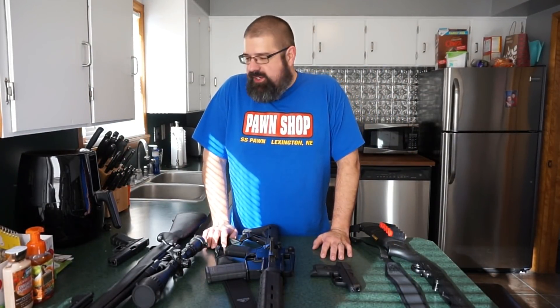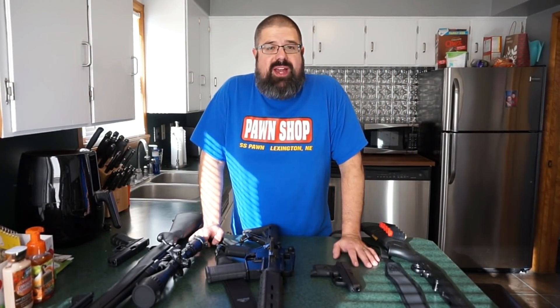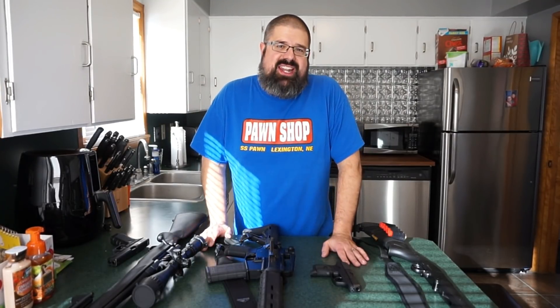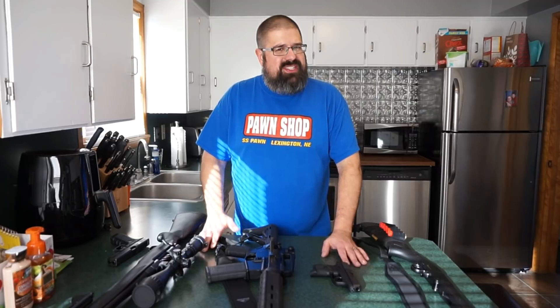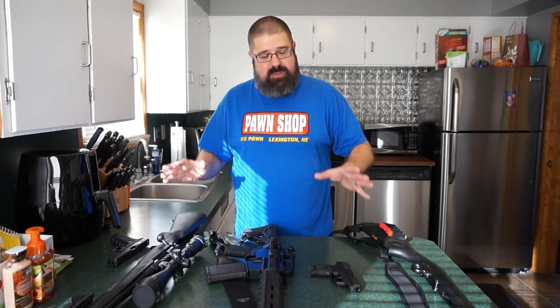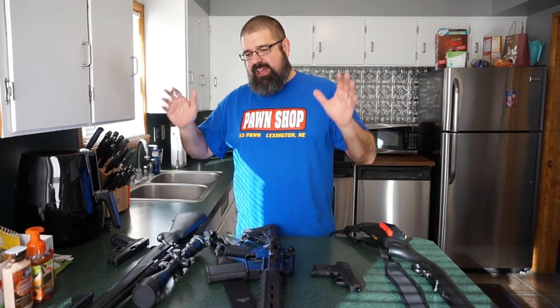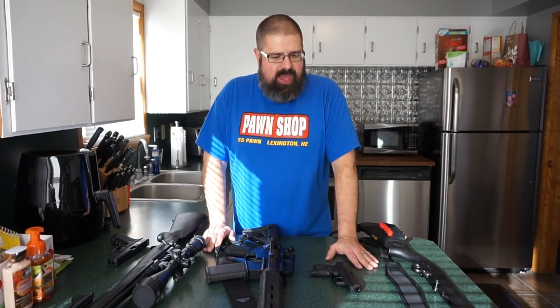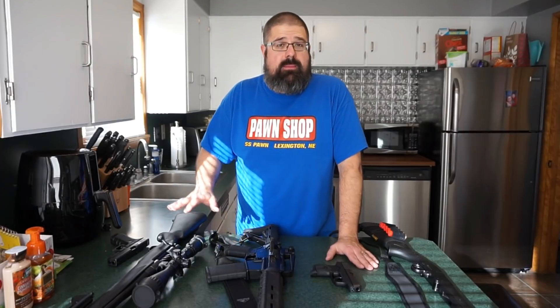Hey guys, this is Travis P11. Welcome back to the channel. 2018 was a great year and I cannot wait to see what 2019 has in store. While we didn't add as many new firearms to the armory as in 2017 when we bought 12 guns, we did add five really cool firearms to the collection in 2018, and I just want to share them with you and explain why I picked them up and why I recommend them.